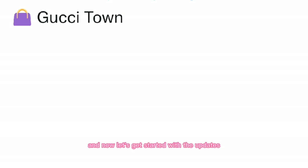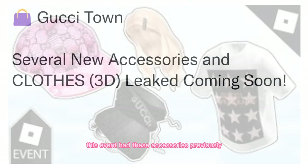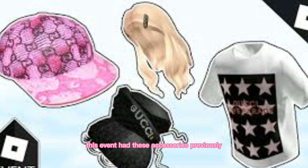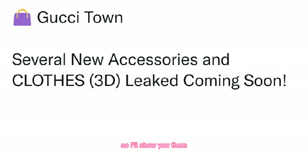And now let's get started with the updates. This one is from the Gucci Town event — several new accessories and clothes have been 3D leaked and are coming soon. And if you didn't already know, this event had these accessories previously, and this hair was so good. But now it's back with other accessories, so I'll show you them.